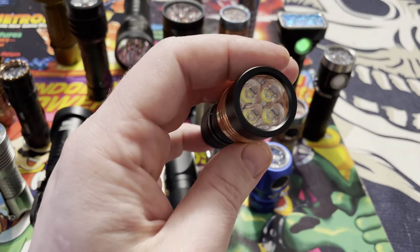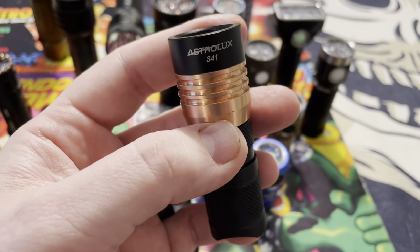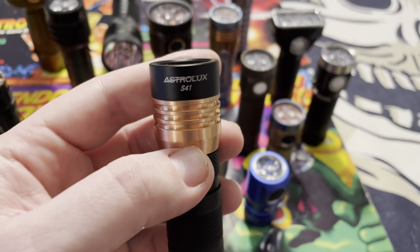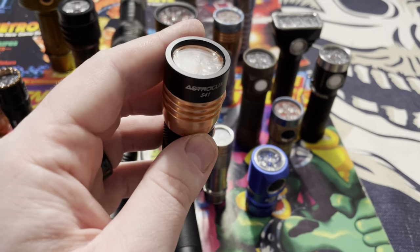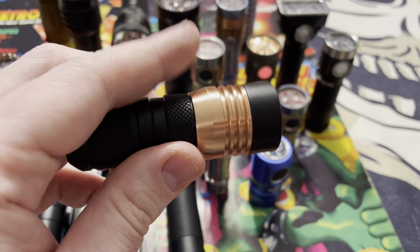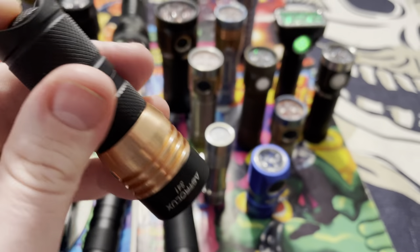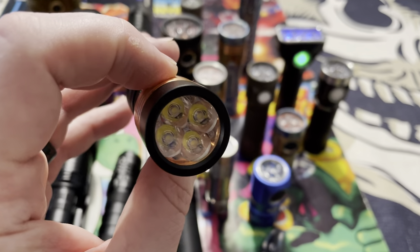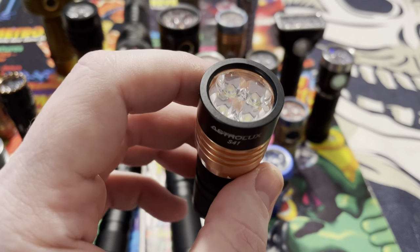Astrolux is one of those companies where I think there is an OEM maker and then the lights get badged by different companies like Astrolux, Manker, or Minko — all have similar lights. Black with a copper bezel. A nice little cheap light that you can usually get for about $30, and it puts out about 3000 lumens.